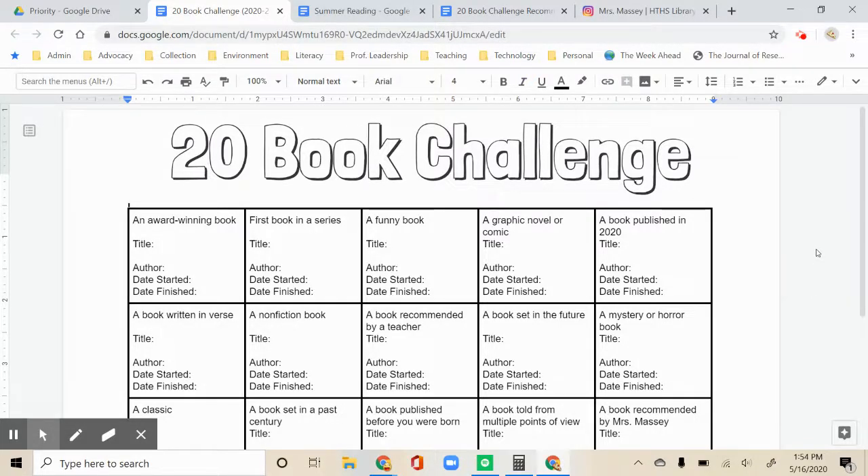Hi, this is Ms. Massey, your school librarian. I am going to introduce you to our new reading challenge and your summer reading assignment this year.